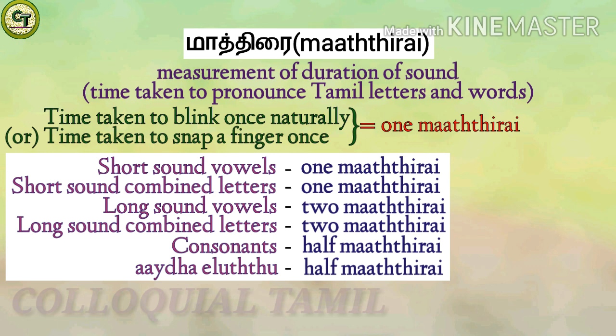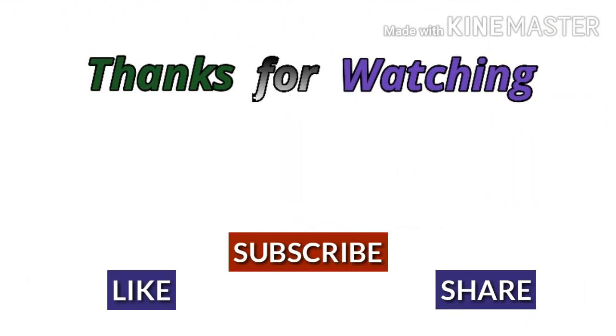This is the general rule, but there are also exceptions — for example, while calling a person's name when they are standing far from you, or while selling things, etc. That's it for today. Thanks for watching.